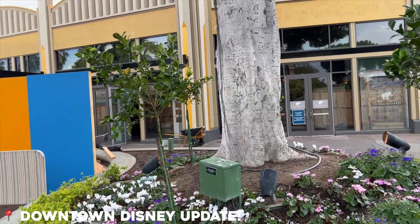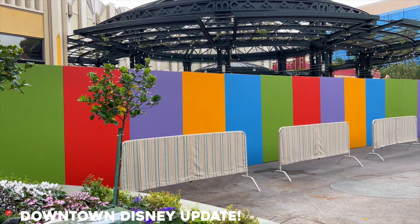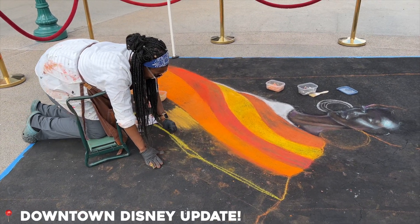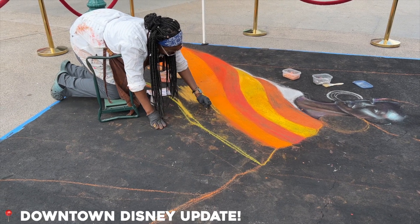The Disneyland Resort has already started putting up walls around some parts of Downtown Disney for their upcoming renovations. For Black History Month, an artist is creating chalk art right behind the Downtown Disney stage. Go say hi to her when you see her.